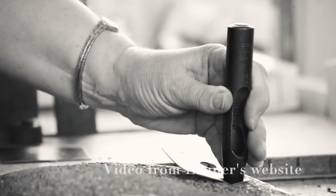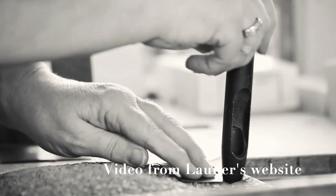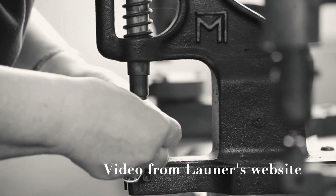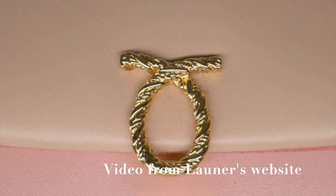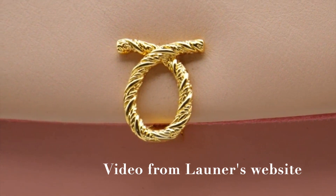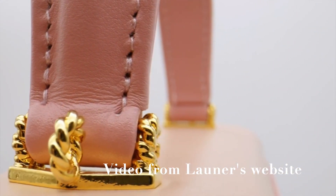If you know this brand, it's probably because Queen Elizabeth was a very big fan. She often carried their bags, and for that reason, for a long time I sort of associated them with an older, more mature woman. But in the last year or so I've been checking them out because I really like the craftsmanship of Hermes, and Launer also has high quality craftsmanship. All of the bags are handmade. They have a signature rope hardware piece on the front, which is gold plated — great if you're a fan of vintage Chanel bags.